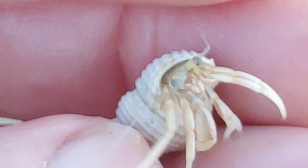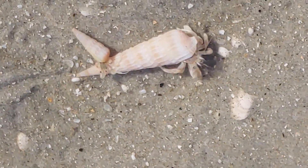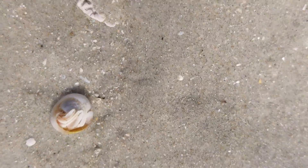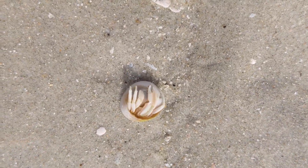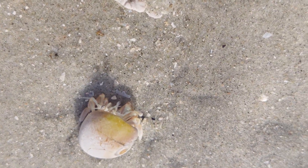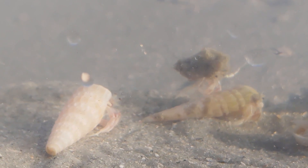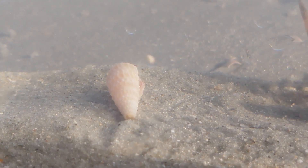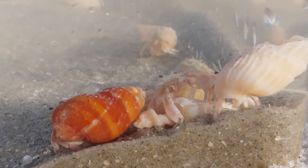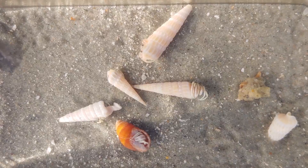While the anterior front part of the hermit crab has a hard, calcium-based exoskeleton, they also have a soft, spiraling, unprotected abdomen designed to fit the spiral of gastropod shells on which they rely. Hermit crabs are decapods, characterized by having a jointed exoskeleton and five pairs of legs. The five pairs of hermit crab legs are assigned a division of labor: the first pair are modified as claws for defense and shredding food; the second and third pair are used for walking; and the last two pairs are never seen because they're deep inside the shell, used to hold the hermit crab firmly inside.